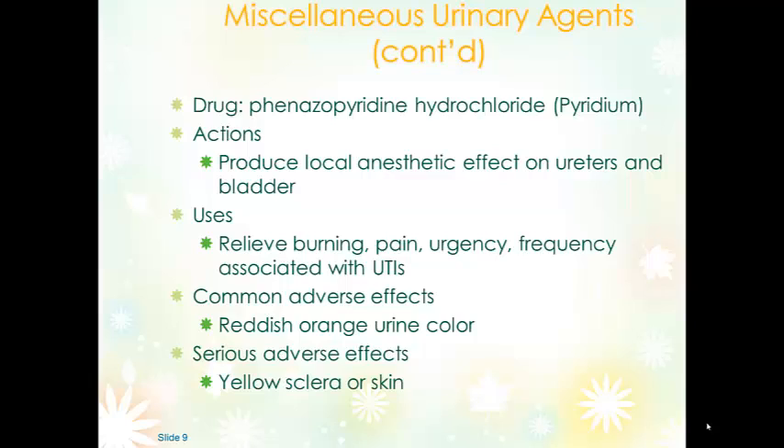Phenazopyridine can also cause many secretions to change color. It can affect tears, and so it can affect contact lenses — patients should know about that. They need to watch and make sure their skin and their sclera do not change color. If they notice a change in skin or sclera, they should seek medical help.